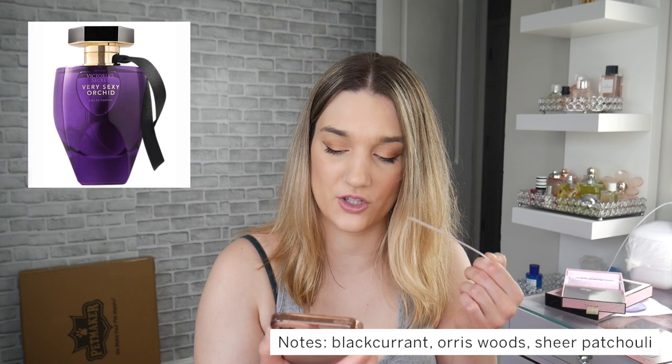Then I have Very Sexy Orchid — a warm gourmand with black currant, orris, and sheer patchouli. I love black currant but this is heavy on the patchouli. It reminds me of grape medicine — too much patchouli, too nauseating. I would not want to be stuck next to someone wearing this, not because it's gross, just because it's too much for me. It's a woodsy patchouli black currant scent — definitely a fail for me. To each their own.